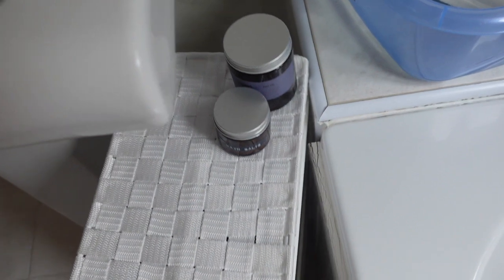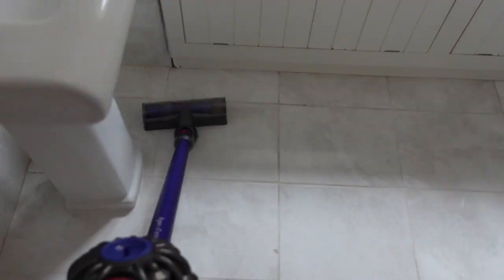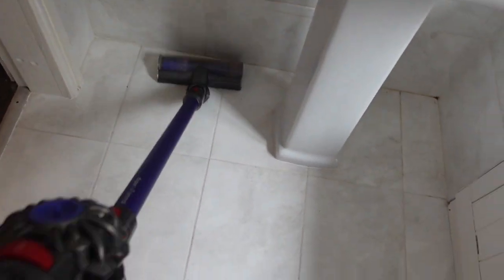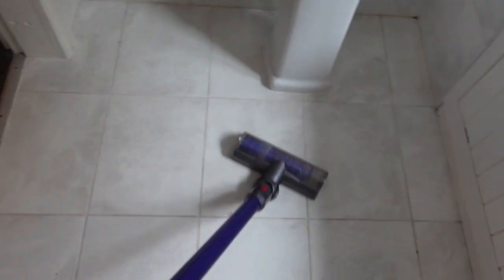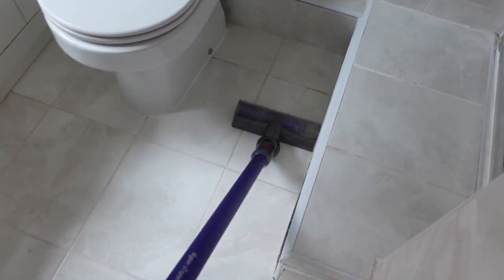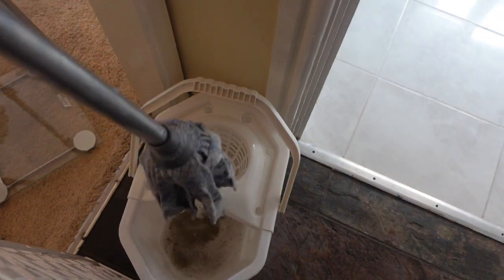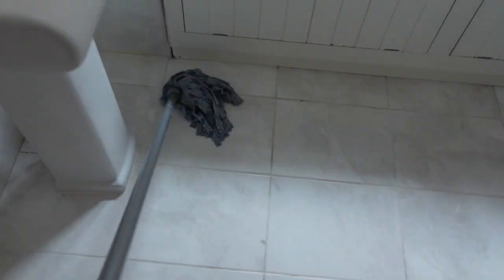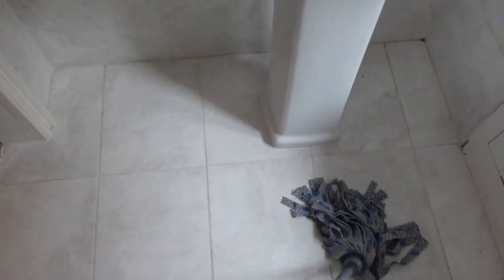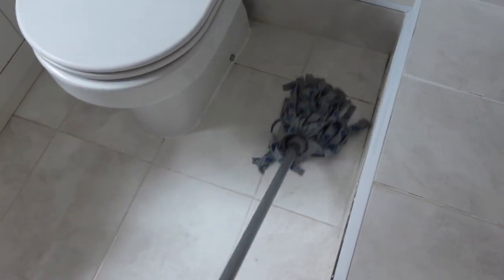Now I'm going to hoover my bathroom floor. First I remove anything getting in the way — my scales and storage unit — then give it a good hoover. I know not everyone hoovers their bathroom floor, but I find it really useful to remove hair and dust build-up before mopping. For mopping, I don't always use an old-fashioned mop head — sometimes I like to use a spray mop, or I love getting down on my hands and knees with a wipe and really deep cleaning every inch of the floor. It's honestly so satisfying how much you pick up.